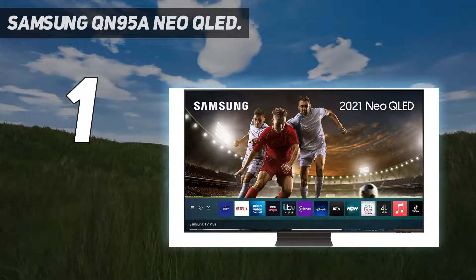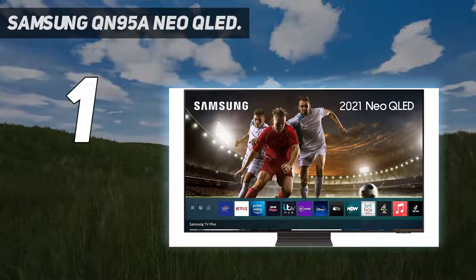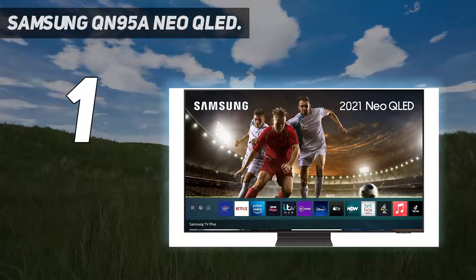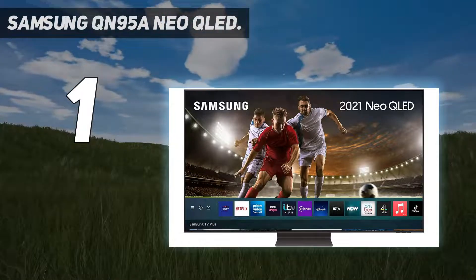Unlike last year, Samsung is not shortchanging its 4K lineup in an effort to push sales of the 8K ranges. So the QN95A boasts an impressive set of features, headlined by a well-designed and comprehensive smart platform that includes every major streaming app.